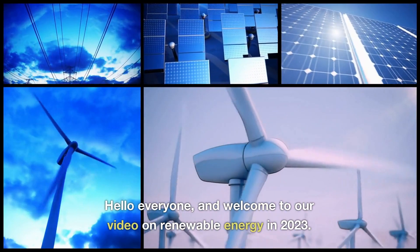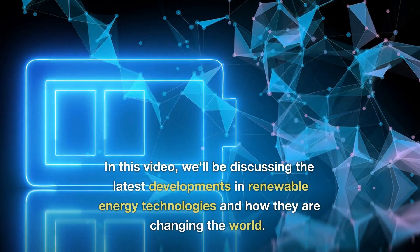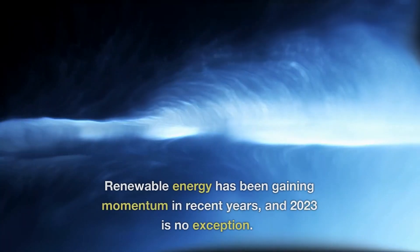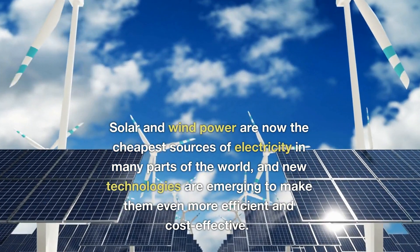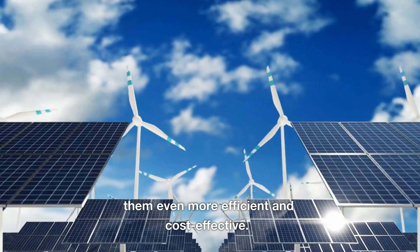Hello everyone, and welcome to our video on renewable energy in 2023. In this video, we'll be discussing the latest developments in renewable energy technologies and how they are changing the world. Renewable energy has been gaining momentum in recent years, and 2023 is no exception. Solar and wind power are now the cheapest sources of electricity in many parts of the world, and new technologies are emerging to make them even more efficient and cost-effective.